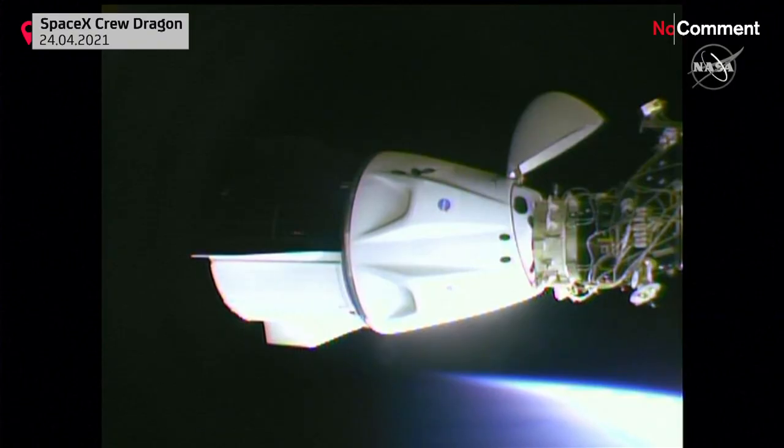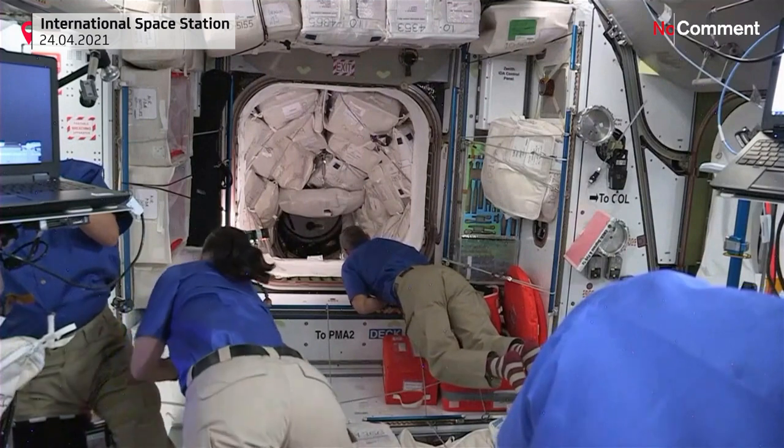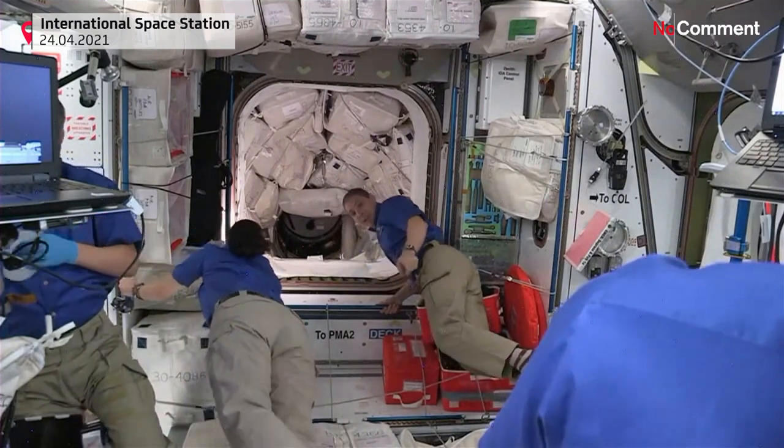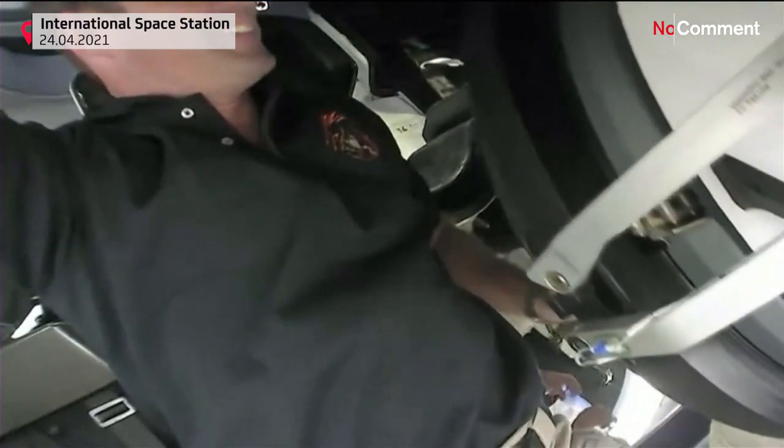Great to see Crew Dragon Endeavour docked to the International Space Station. This is being opened from the interior side of the Crew Dragon. Dragon hatch is open.